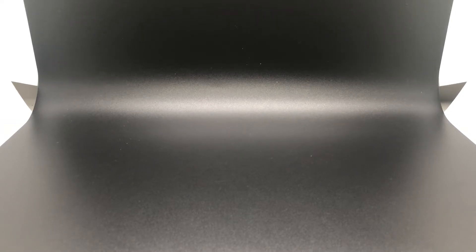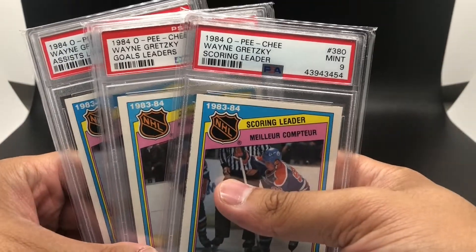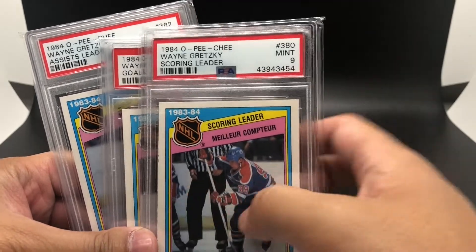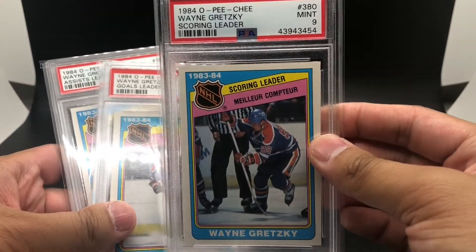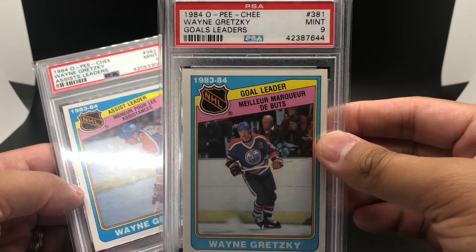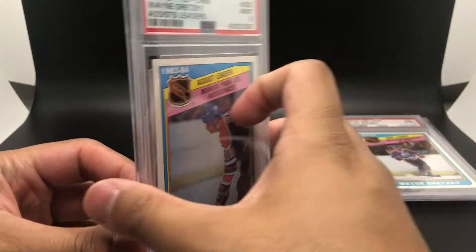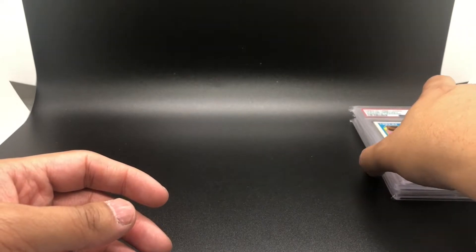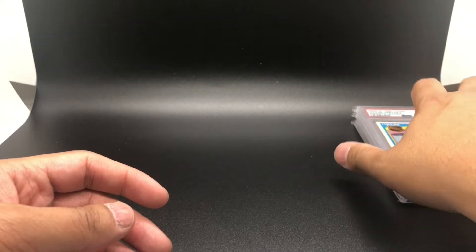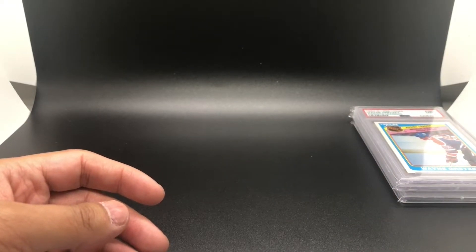If you've been watching my videos recently, you saw that I recently took a trip to Games and Cards out here in Eagle Rock, California, and I ended up picking up these three Wayne Gretzky cards. These all come from the 1984 O-Pee-Chee set — number 380 for the scoring leaders PSA 9, number 381 goal leaders PSA 9, and number 382 assist leaders PSA 9. I got all of these cards for $125 each, which I thought was a pretty good deal for some 1984 Wayne Gretzky cards in a very high grade.